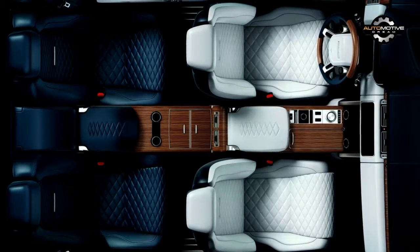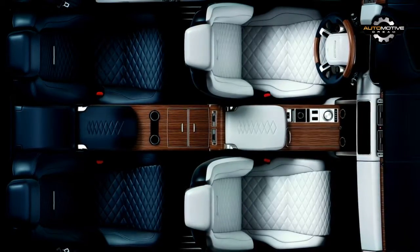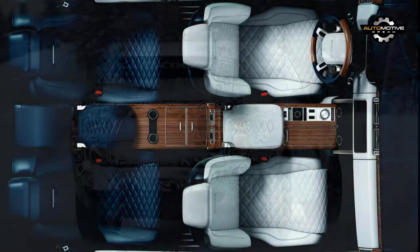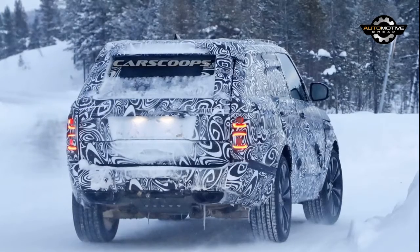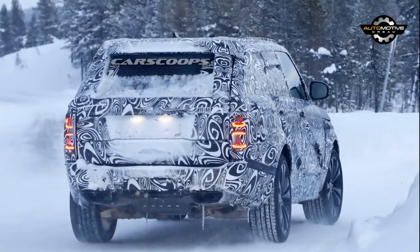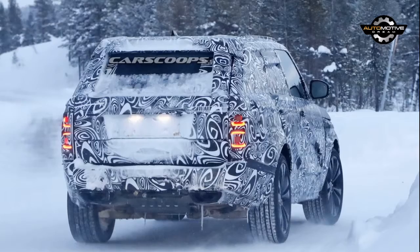Land Rover says the vehicle will pay tribute to the original Range Rover, which was launched as a two-door Coupé in 1970. Production will be limited to 999 units, and it sounds like the Coupé will be offered in a variety of international markets.